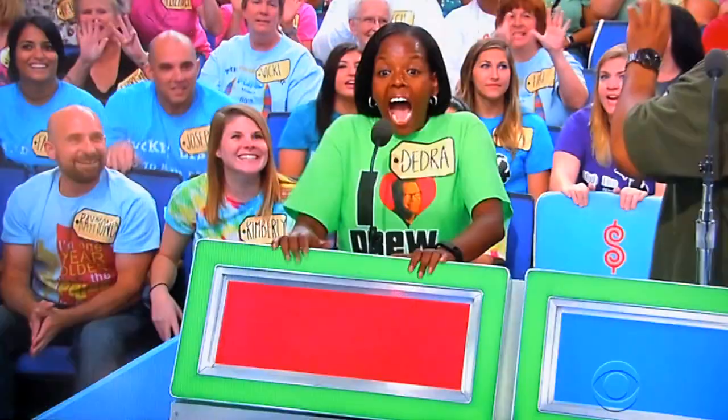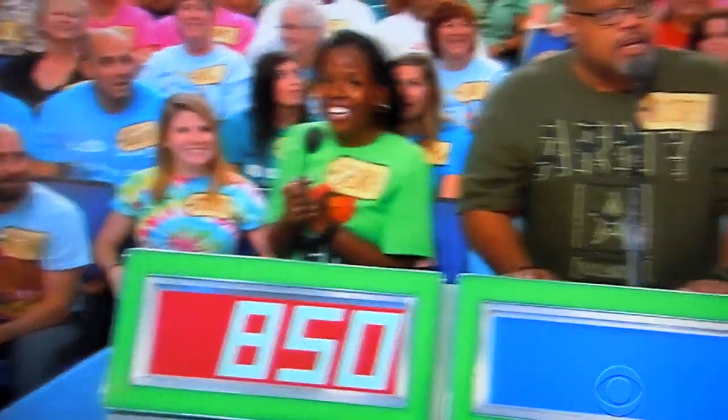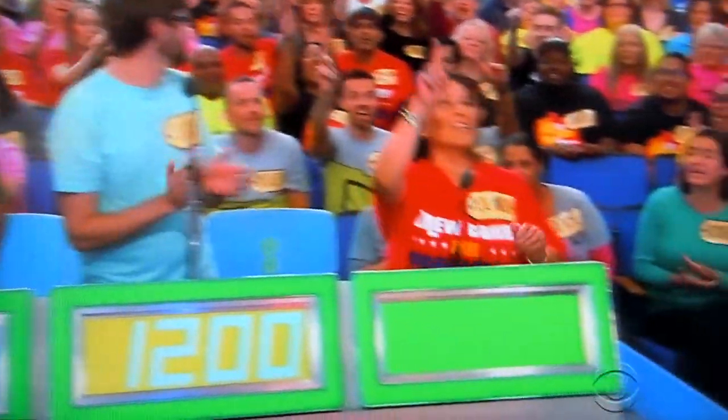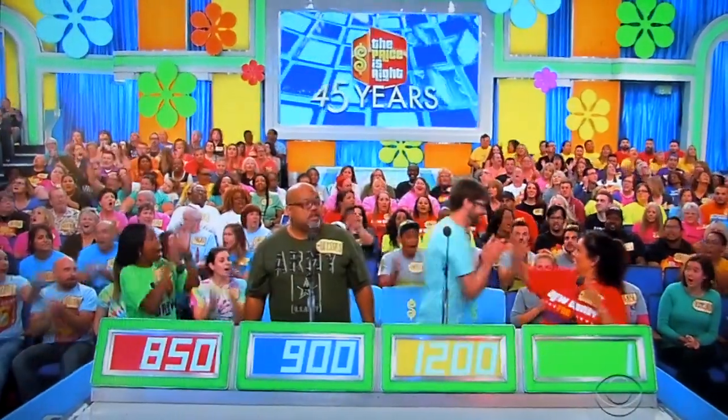Deborah, what do you say? $850. $900. Jury, $1,200. Rolanda, $1.00. Actual retail price is $1,486. Jury, come on up here.